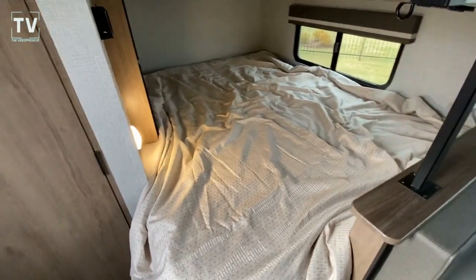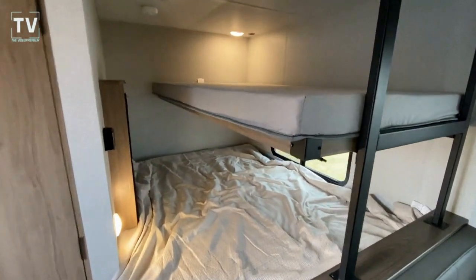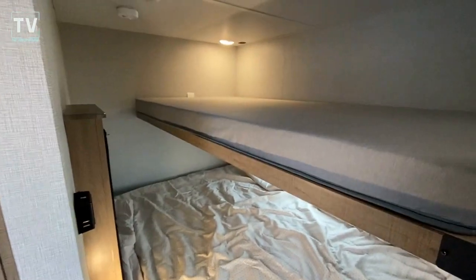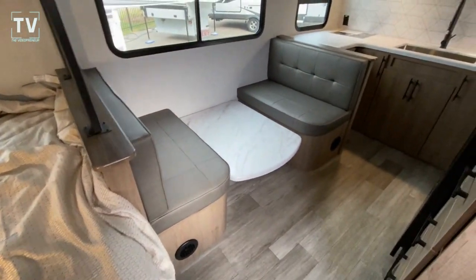Really nice bed, and that's the under-bed storage that we saw outside. Then you have this additional bunk on top. Pretty cool, unique design — love to hear your comments below on what you think.